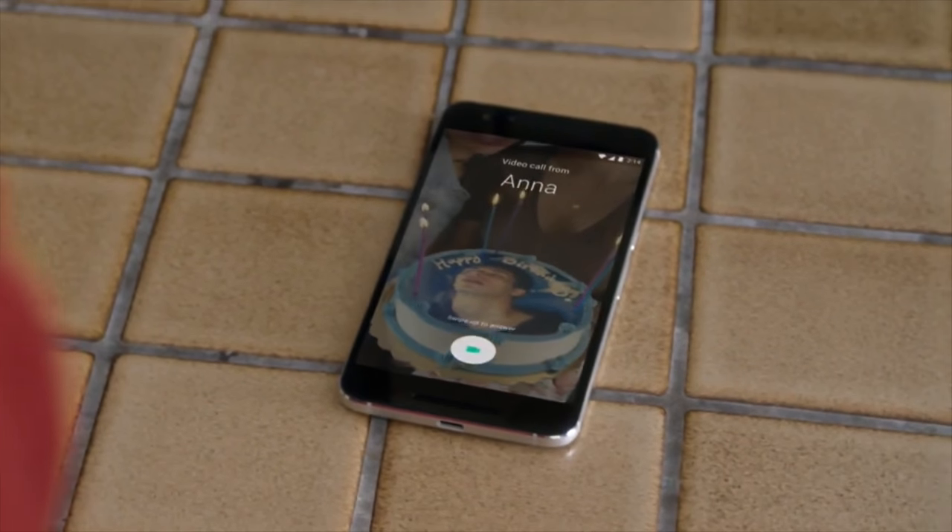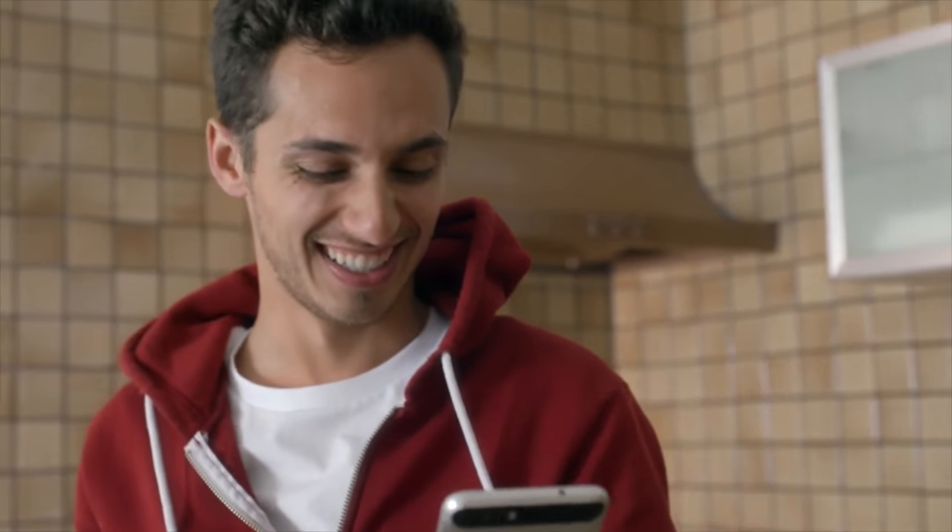Duo has a feature called Knock Knock, which lets you see the live camera of the person trying to video call you before you even pick up. They can tease you into picking up, which seemed really cool at first — a fun, cute idea — but also perhaps a little creepy. You can see how that might go wrong during an important business meeting. Those are the two new messaging apps coming to your phone this summer, alongside the messaging app you already have and Hangouts, which will also continue to exist separately. My only question is why couldn't they all be bundled into one app?